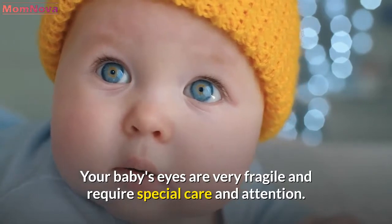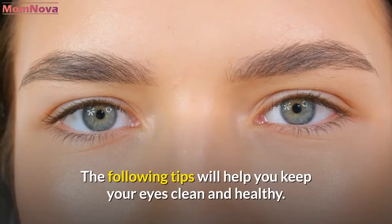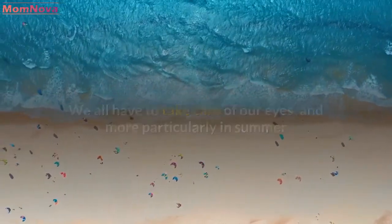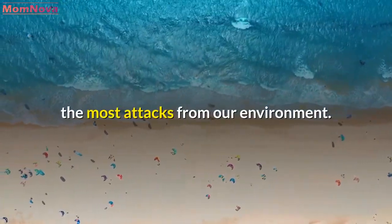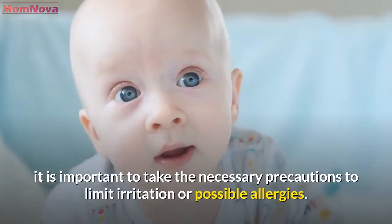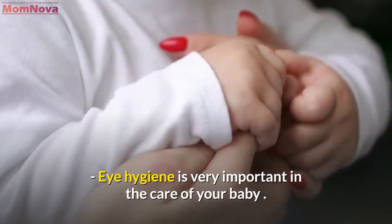Your baby's eyes are very fragile and require special care and attention. The following tips will help you keep your eyes clean and healthy. We all have to take care of our eyes, and more particularly in summer, because it is the period during which our eyes receive the most attacks from our environment. Baby's eyes are more sensitive, and therefore it is important to take the necessary precautions to limit irritation or possible allergies.